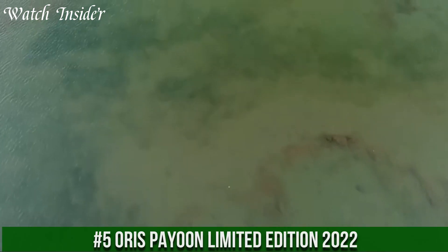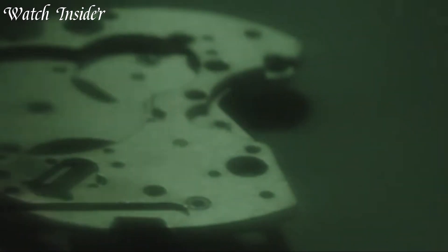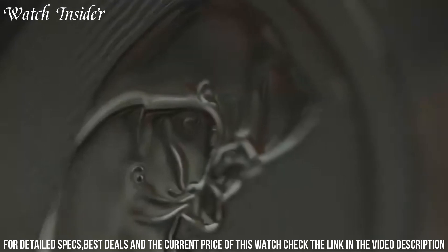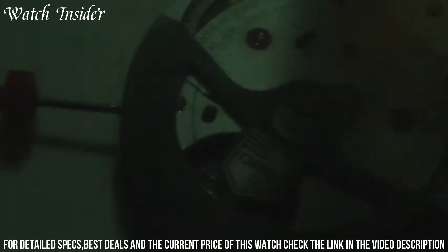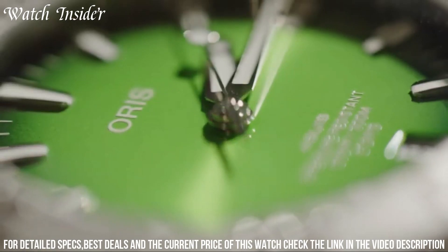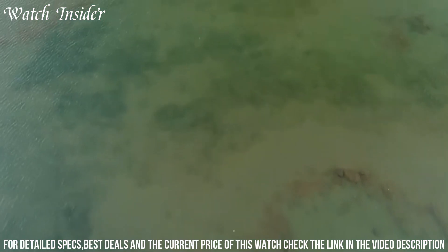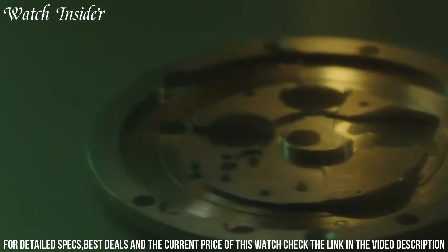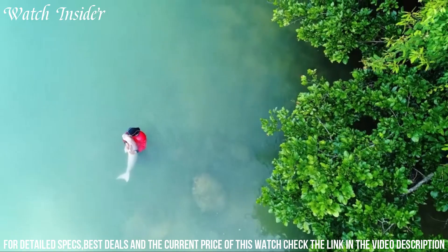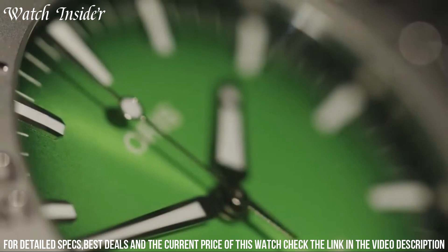Number 5: Oris Payun Limited Edition 2022 — a striking and unique timepiece that celebrates the beauty and culture of Thailand. The watch features a deep blue dial with golden accents representing the colors of the Thai flag, while the case back is engraved with the Payun Waterfall, a popular destination in Thailand. Powered by a reliable automatic movement and coming with a matching blue leather strap, it is limited to just 1,234 pieces — a must-have for collectors who appreciate both the art and engineering of fine timepieces.